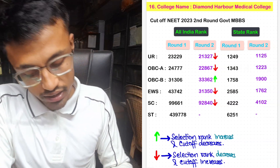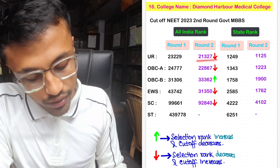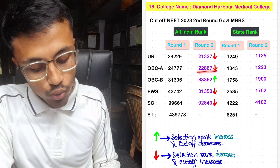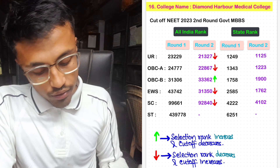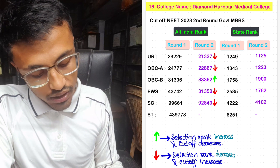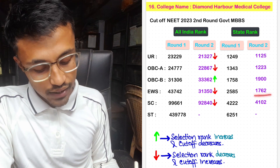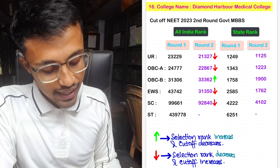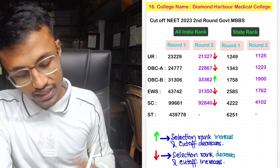For Diamond Harbor Medical College, Round 2 unreserved cutoff was 21,327 with state rank 1,125. For OBC-A, it was 22,867 with Round 2 state rank 1,223. For OBC-B, it was 33,362 with state rank 1,900. For EWS, Round 2 cutoff was 31,350 with state rank 1,762. For SC, it was 92,840 with state rank 4,102. No seats allotted again in Diamond Harbor Medical College for ST in Round 2.